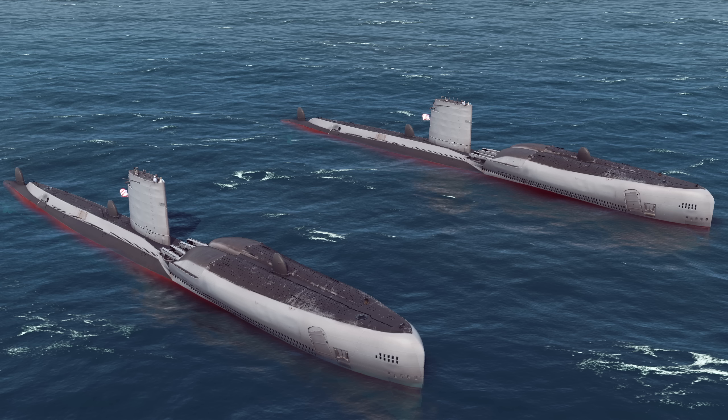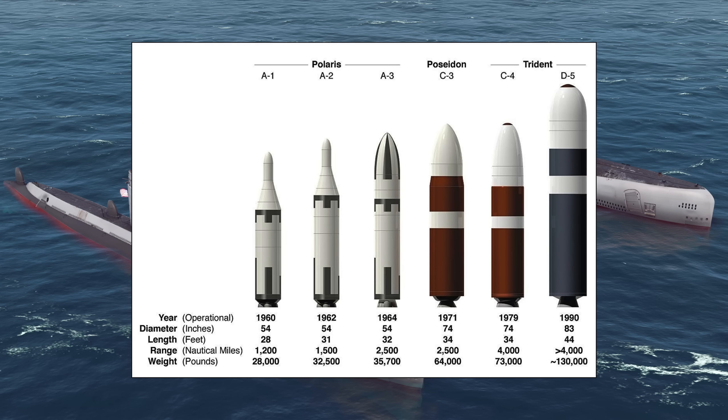The types of missiles fired by SSBNs, if we just look at the Americans, started with the Polaris series entering service in 1960 and ending around 1980. Next came Poseidon, entering service around 1971 and ending 1992. Then came the Trident series: Trident 1 entering around 1979 and ending 2005, and Trident 2 entering service 1990 and still being used in 2025.